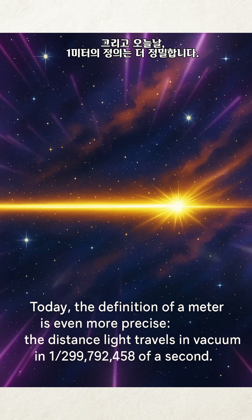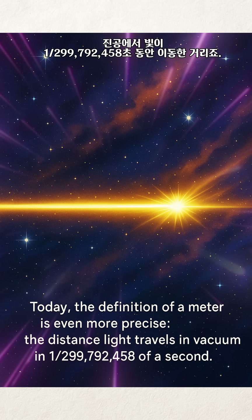Today, the definition of a meter is even more precise: the distance light travels in a vacuum in 1/299,792,458 of a second.